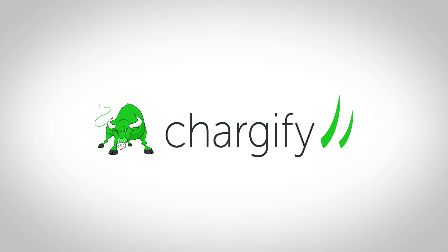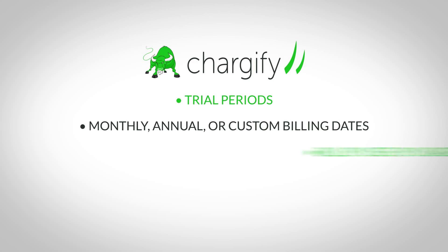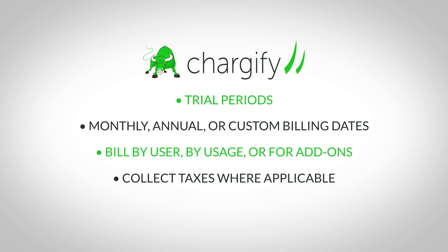Chartify is flexible and handles almost any billing scenario imaginable: trial periods, monthly, annual, or custom billing dates, bill by user, by usage, or for add-ons, collect taxes where applicable, and so much more.